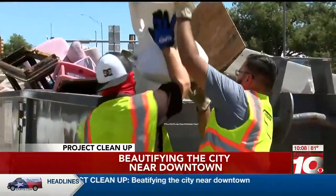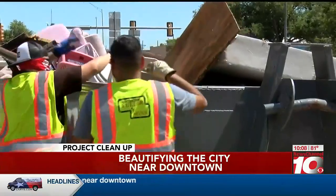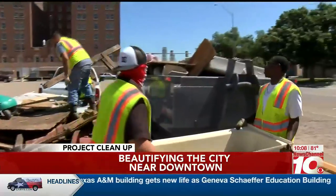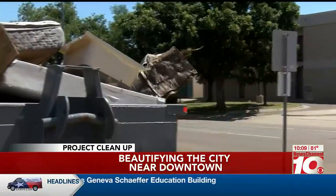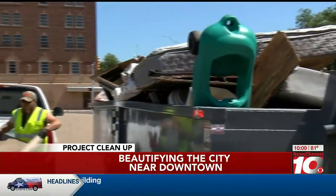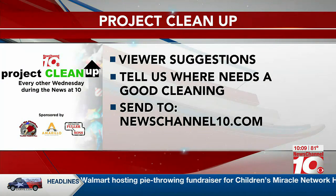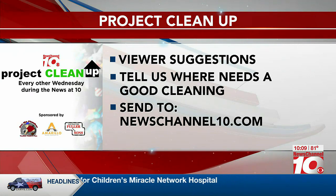Finally, the Fuller and Sons crew able to flush this cleanup away. The crew earning their money on this project cleanup and earning a few thanks along the way, because they're doing all they can to make and keep Amarillo beautiful. Greg Kerr, News Channel 10. If you know of any areas in Amarillo that need to be looked at and cleaned up, please go to NewsChannel10.com and hit the Project Cleanup tab and let us know about it.